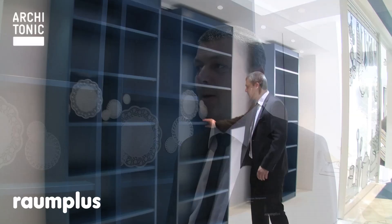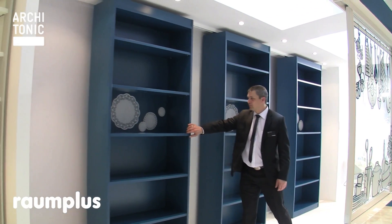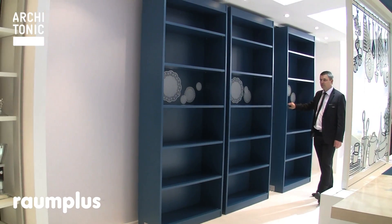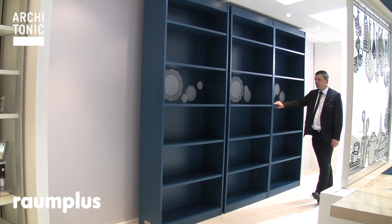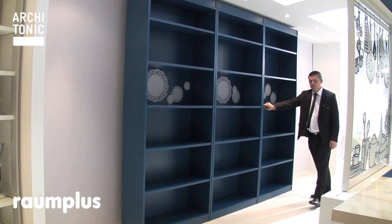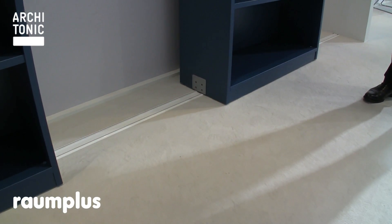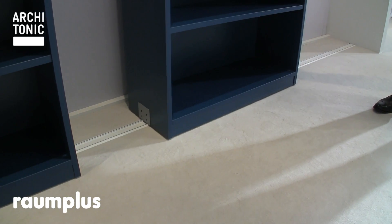Mr. Bergmann from Raumplus, a German company, is presenting a new sliding shelving system. Principally they are specialists for very well-moving sliding door systems, and they decided why not put their roller system below a rack. This moving rack is completely independent from the solutions before or behind it, and it can move very easily from left to right. You can have it at different levels as much as you want.